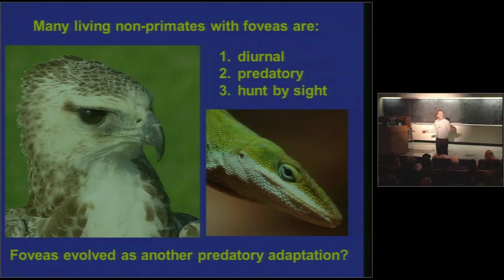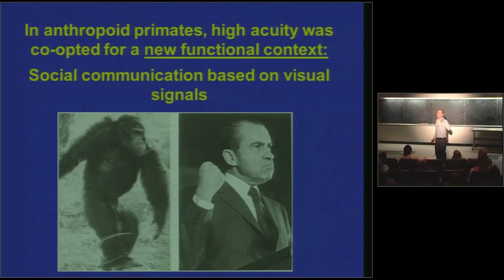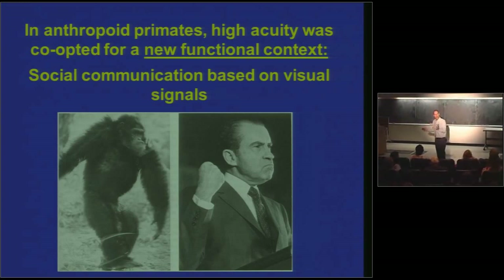What we have here is foveas and very high acuity almost certainly evolving as another predatory adaptation — in this case, a day-active predatory adaptation for hunting with keen eyesight by day. Again, snatching bugs by day in your haplorine common ancestor. In a subset of haplorines — if you kick the tarsiers out of haplorine, you're left with a group called Anthropoidea, monkeys, apes, and humans — high acuity evolves almost certainly as a predatory adaptation, but gets co-opted very early on for another functional context: social communication based on visual signals.